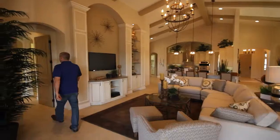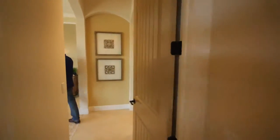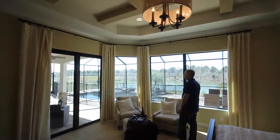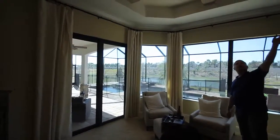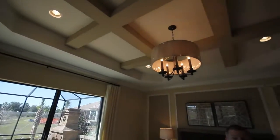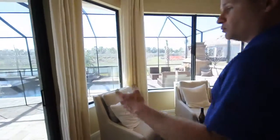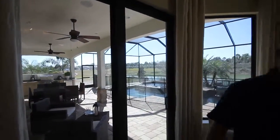Over here we're going to have our master bedroom. One of the nice aspects here is the emphasis on light and bright via all the windows. You have nice decorative insets right here, so they try to add a lot of character throughout the entire home. Lanai sliders out to the lanai area, so you can hop out right when you wake up and enjoy the view.